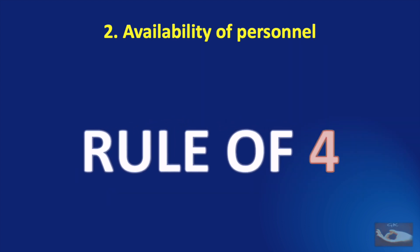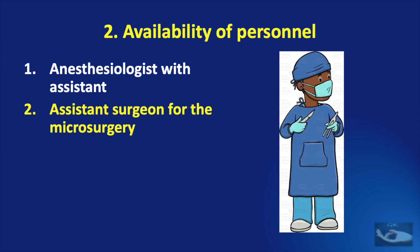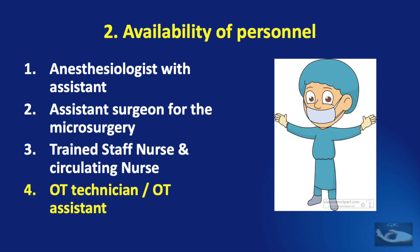The next important entity to confirm is the availability of personnel, and the Rule of Four gives us four categories. The most important person required is the anesthesiologist, who is aware of the microsurgical procedure, the long hours it may entail, and the problems that can occur. The next is the assisting surgeon. Also invaluable are a trained staff nurse and a circulating nurse. Finally, an OT technician or OT assistant must also be available — that completes the four categories of personnel.